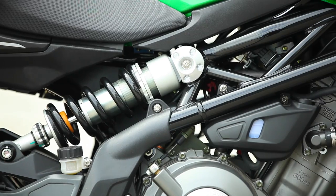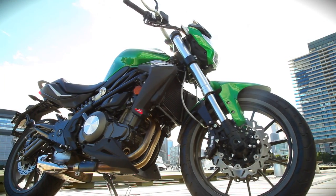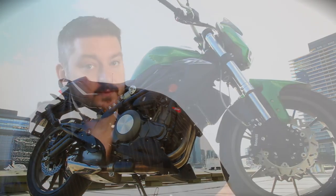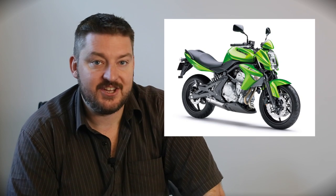Let's see now — laid-over shock, parallel twin engine, chevron radiator guards, that friendly front mask, and that underslung exhaust. It's unmistakable. It's a dead ringer for the ER6N, which was Kawasaki's attempt to pull off sophisticated European styling back in 2006.